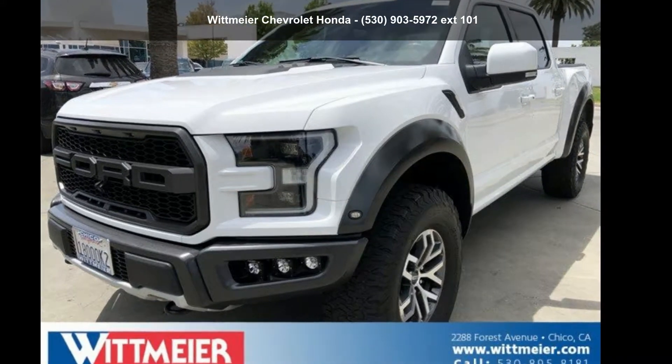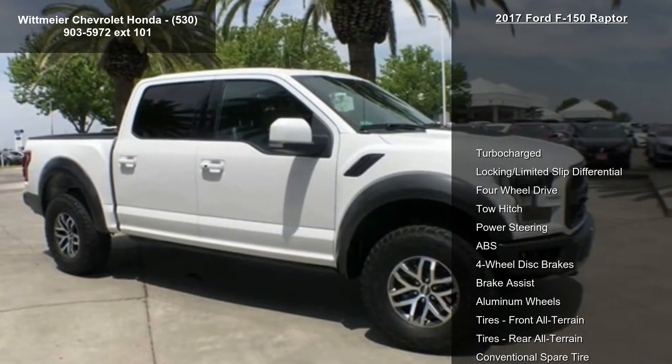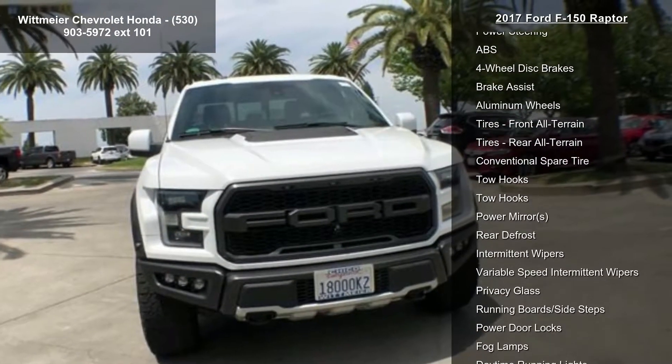Check out this 2017 Ford F-150 Raptor. If you are looking for an automobile with great features, look no further. Enjoy these notable features: